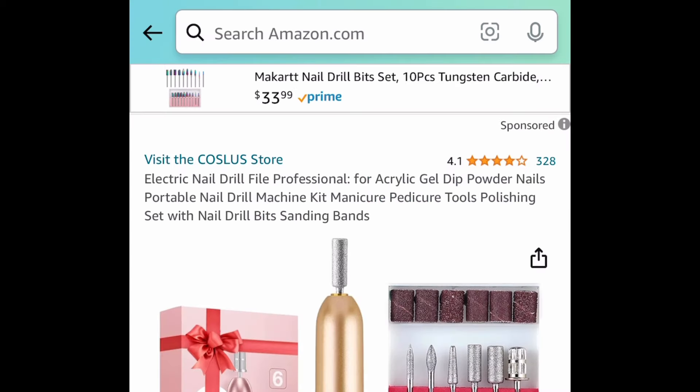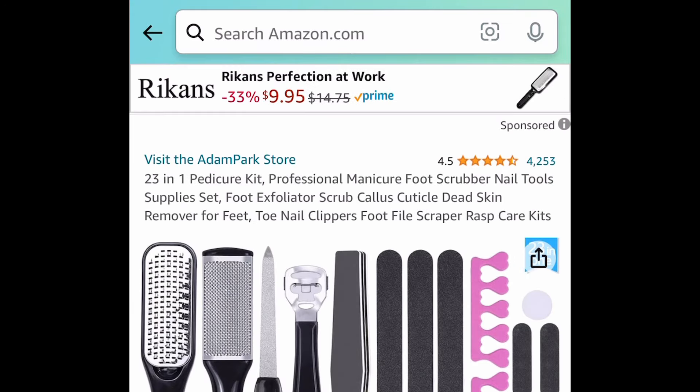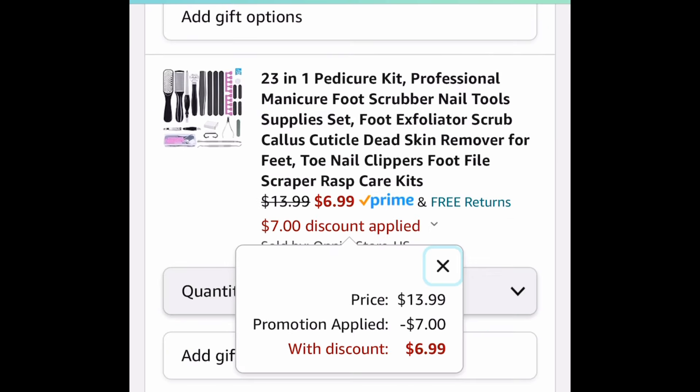Moving on, a requested item: electric nail drill file for $8.49 — that's a price drop. And a 23-in-one pedicure kit with amazing reviews, currently at $13.99, but with our code it'll be $6.99.